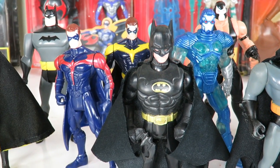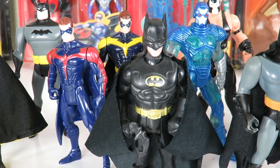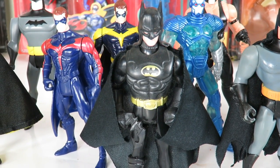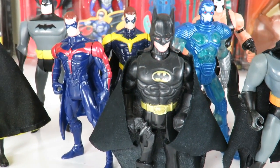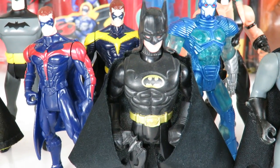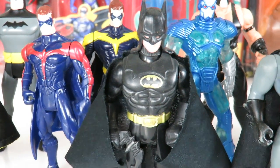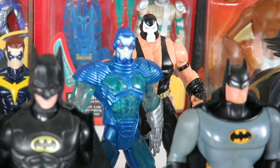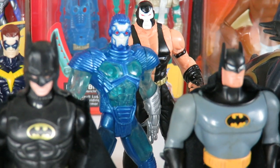This one right here is from the original 1989 Batman, though the figure wasn't made in '89. This is the Bruce Wayne to Batman figure — a very cool figure. You can unmask him and he turns into Bruce Wayne. I'm pretty sure a lot of you guys have seen this figure. Right there in the back we got some villains from Batman and Robin — we have Bane and the Arnold Schwarzenegger Mr. Freeze.